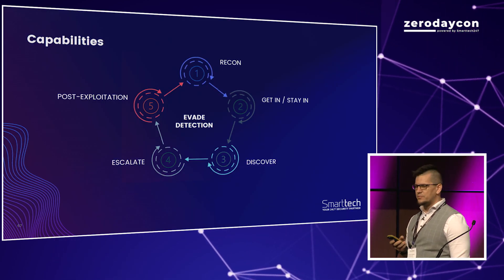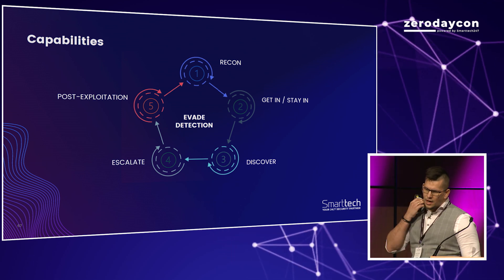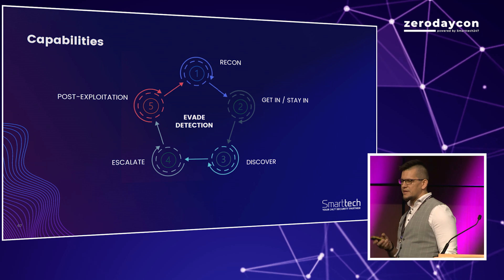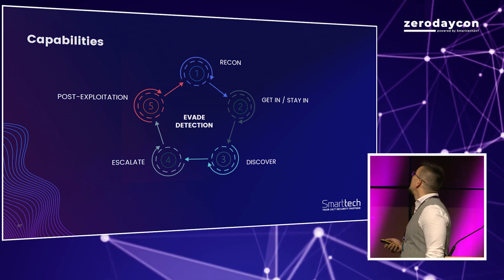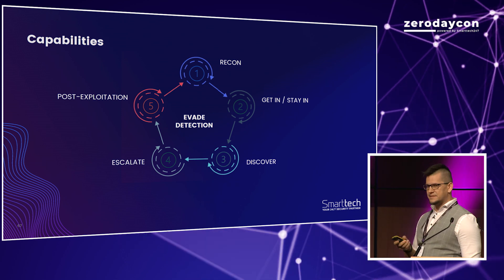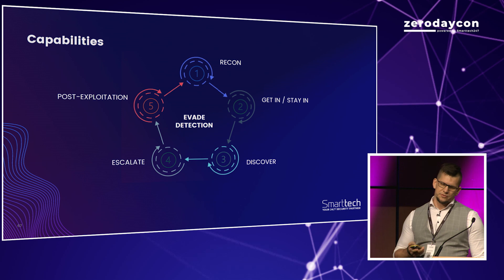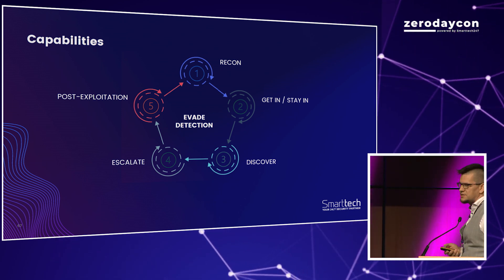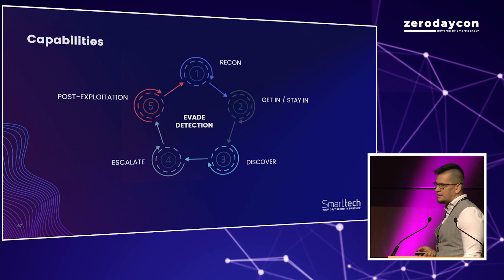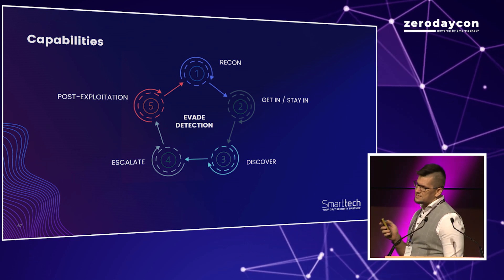Take a look at the red teaming process — it's similar to a penetration test but with slightly different objectives. First, we do reconnaissance, which is the most important step. Next, we try to get in and achieve persistence. Then internal discovery. Then we try to escalate. And at the end, post-exploitation activities, which result in the final impact. All those steps are done with defense evasion in mind.